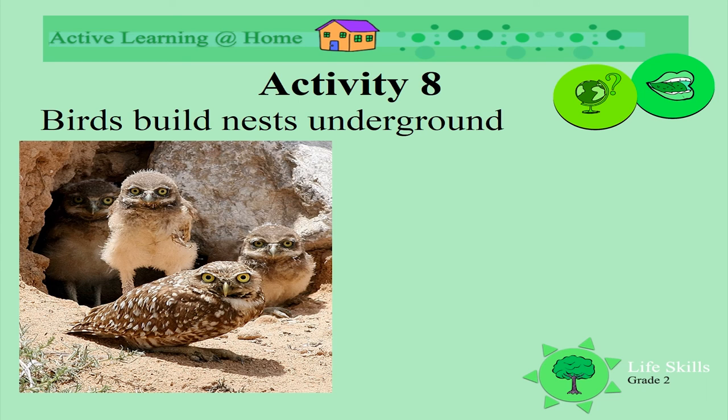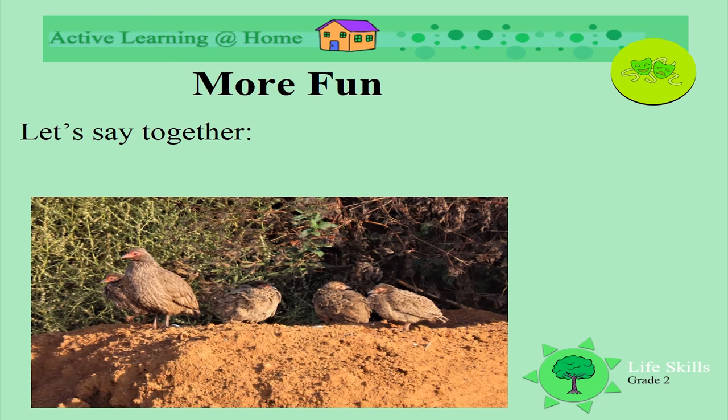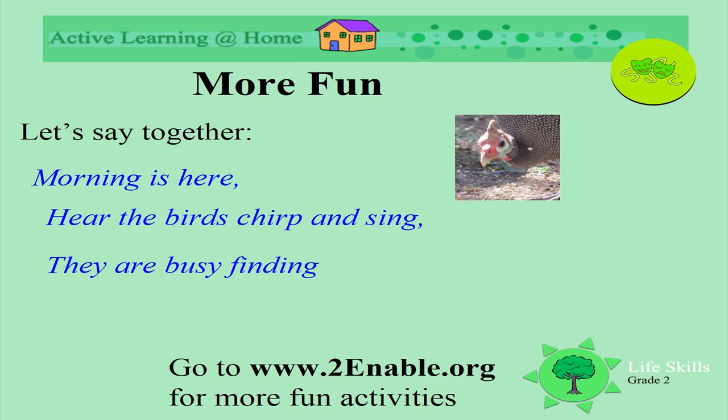Some birds build their nests underground. Do you know what these little birds are? Yes, they're owls — these are called burrowing owls. They nest in holes underground.